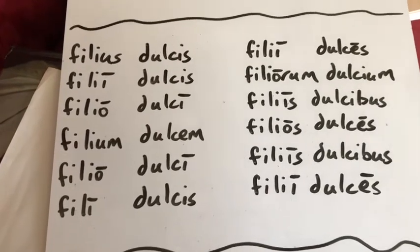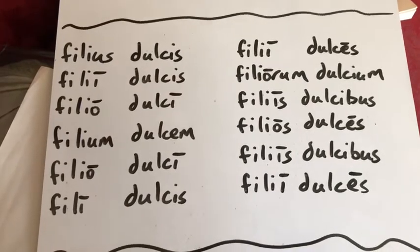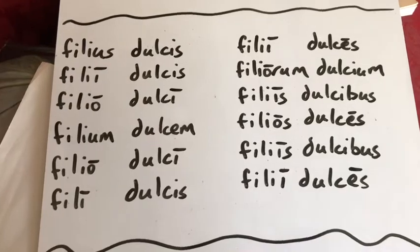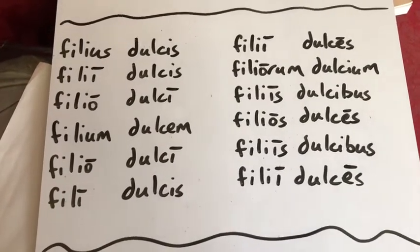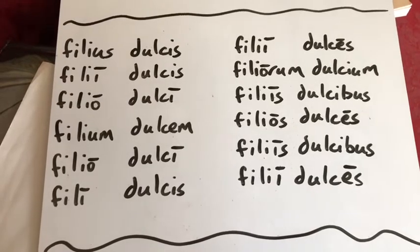And then dulcis — we've done dulcis a couple times already. It's going to be: dulcis, is, e, em, e, dulces, ium, ibus, es, ibus. Okay, one of your new third declension adjectives.